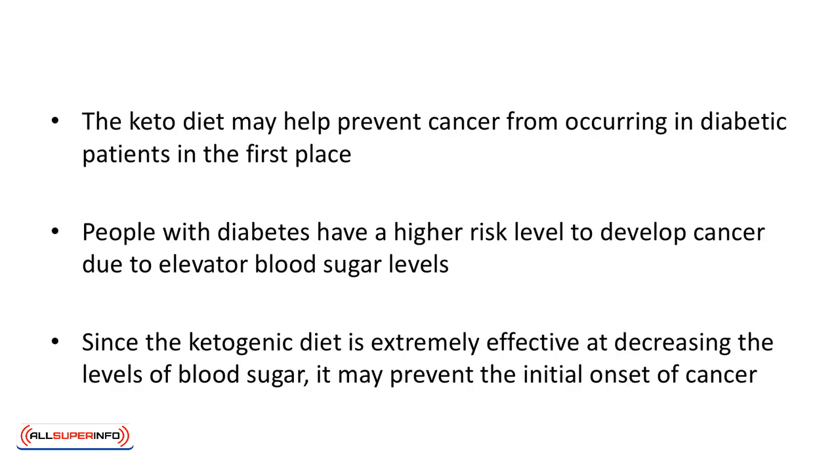The keto diet may help prevent cancer from occurring in diabetic patients in the first place. People with diabetes have a higher risk level to develop cancer due to elevated blood sugar levels. Since the ketogenic diet is extremely effective at decreasing blood sugar levels, it may prevent the initial onset of cancer.